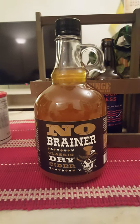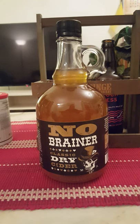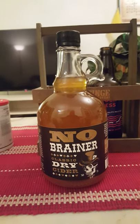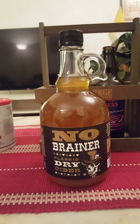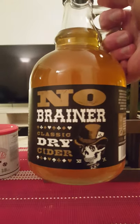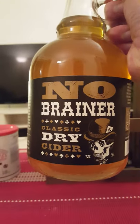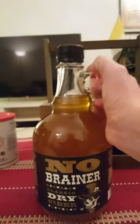Hey there, all craft cider lovers, welcome to another cider review. We have a very cool, interesting cider on the table tonight, and the look of it — hands down one of the coolest bottles I've ever seen. We are going to the Cotswold Cider Company from the UK, Sester Coles Hill in England, taking a look at their No-Brainer, described as a classic dry cider.